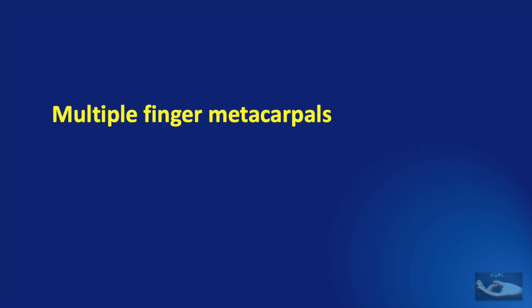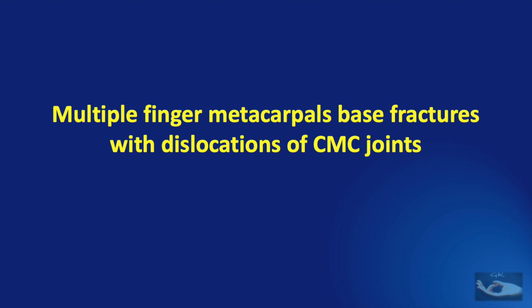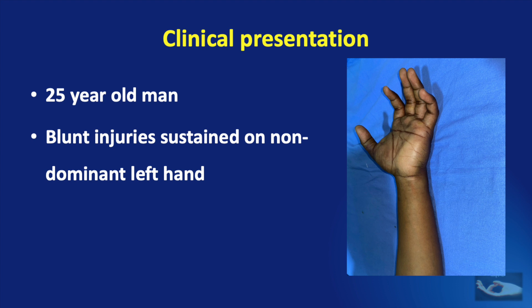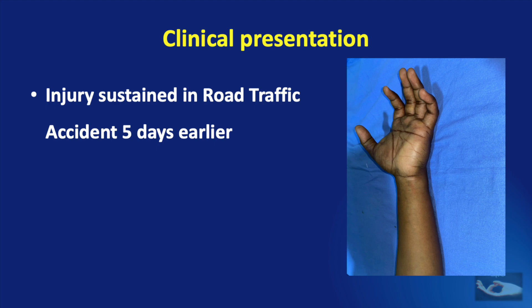The case we are going to discuss today is a patient who sustained multiple finger metacarpal base fractures with dislocations of the carpometacarpal joints. This is a common injury occurring in road traffic accidents or high-energy blunt injuries involving the hand. This 25-year-old man presented with blunt injuries sustained on the non-dominant left hand about five days earlier in a road traffic accident.